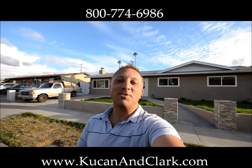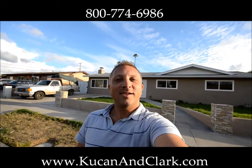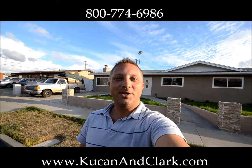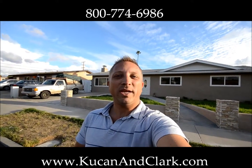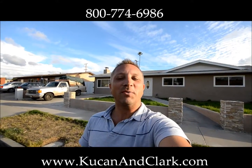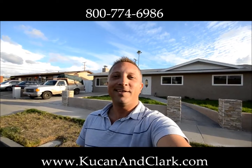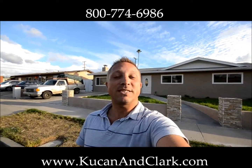Hey, welcome back. It's good to see you again. This is Daryl Kucan with Kucan & Clark Partners. I'm bringing you in on our project here on Sherry Way in El Cajon, and we're only about one week away from completing this. We've actually got our pictures scheduled for exactly a week from today, and then we'll throw it up on the MLS next weekend.